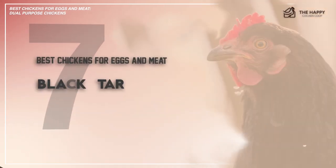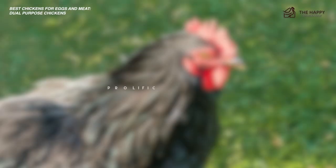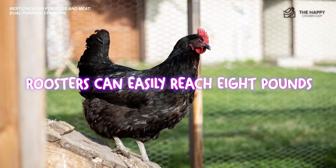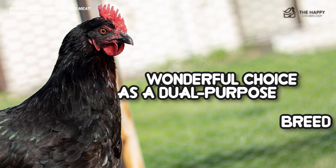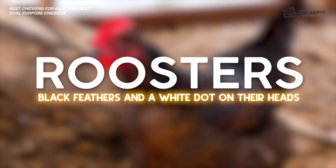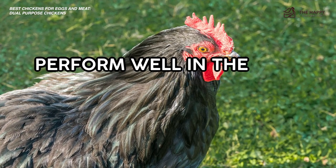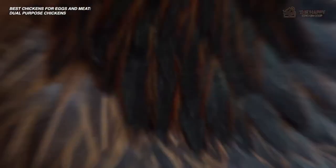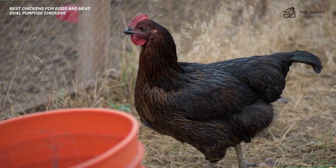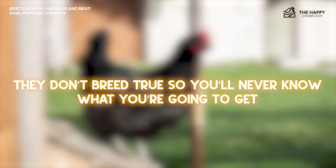Number seven is the Black Star Chicken. One of the few dual-purpose hybrids that exist, this chicken is a prolific egg layer, producing up to 300 eggs per year. Roosters can easily reach eight pounds, making this bird a wonderful choice as a dual-purpose breed. These chickens are easy to identify with roosters having black feathers and white dots on their head. They're easygoing, friendly chickens that will perform in the vast majority of climates. One thing worth mentioning is that if you want to maintain a self-sustaining flock of chickens that don't need to be replaced with store-bought chicks, Black Stars might not be the right choice for you — they don't breed true, so you don't know what you're going to get.